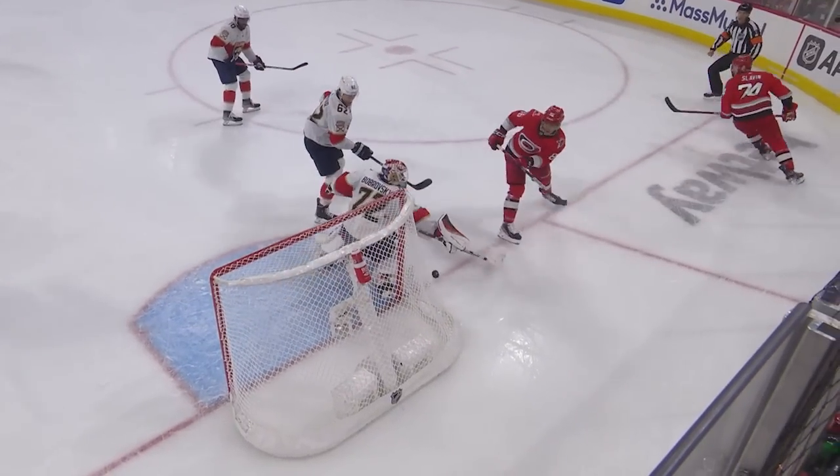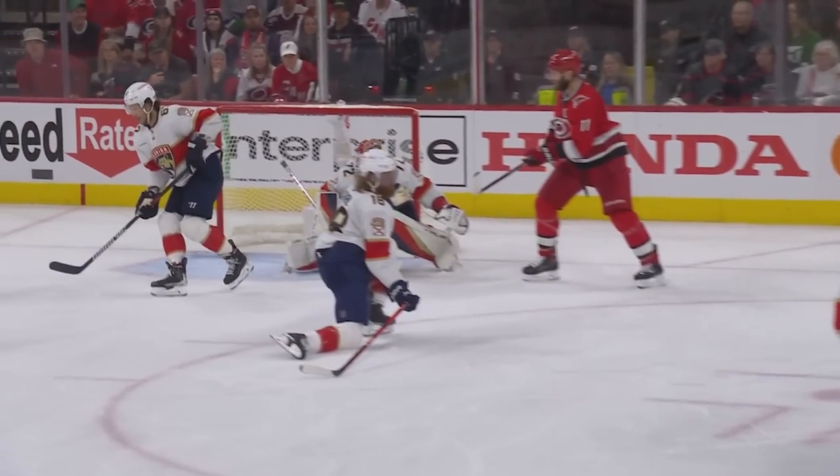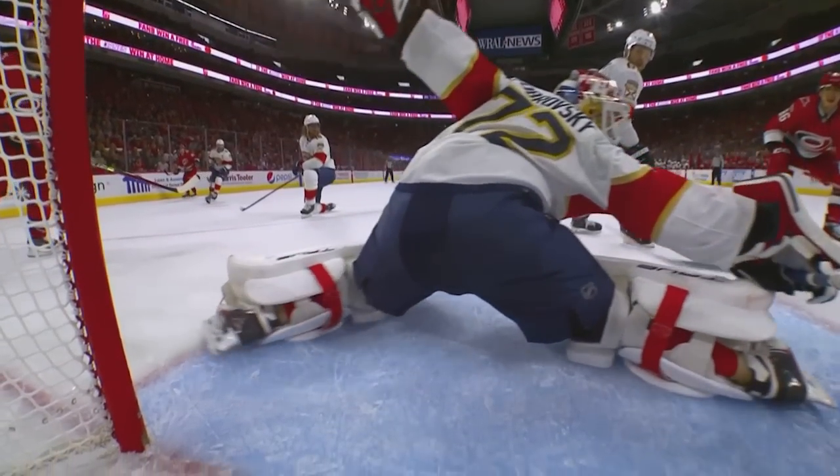Barkov, across — oh! What a stop by Bobrovsky. And Barkov will clear the zone. Oh, Carolina can't believe it. Dynamite stop. What a stop a moment ago by Sergei Bobrovsky — how great is he playing.